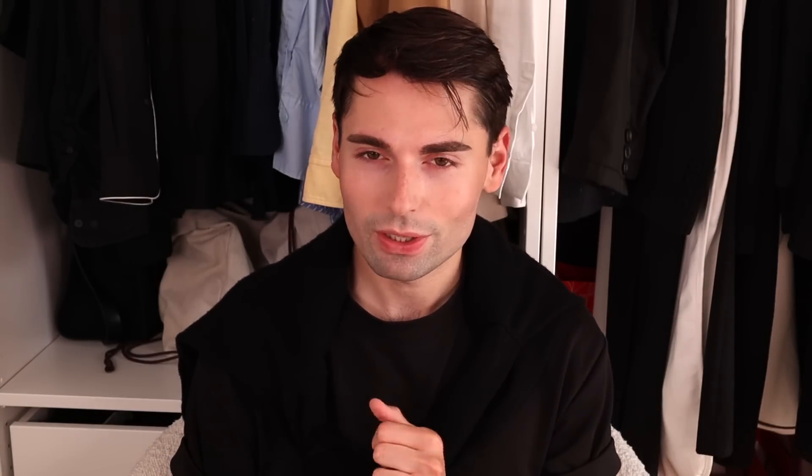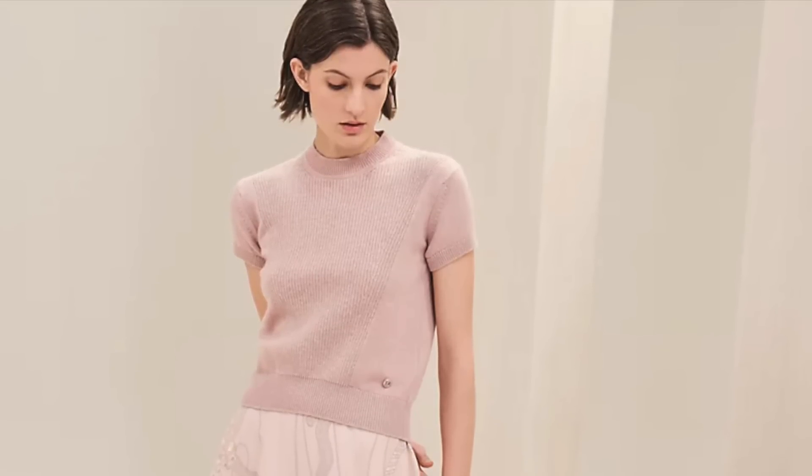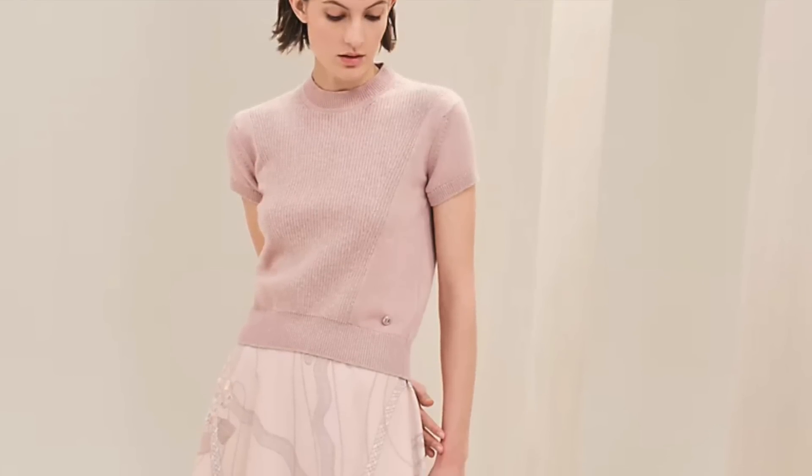The first piece I picked is their short-sleeve cashmere sweater, which I think would be the perfect piece for a chilly summer night — and you can certainly bring it into fall/winter too. It is a really sweet, quite petite sweater. One thing to keep in mind when it comes to Hermès knitwear is that if you're buying from their women's line, things are usually really cropped and run really small and tight, so this sweater is going to run really small and be very cropped and petite.